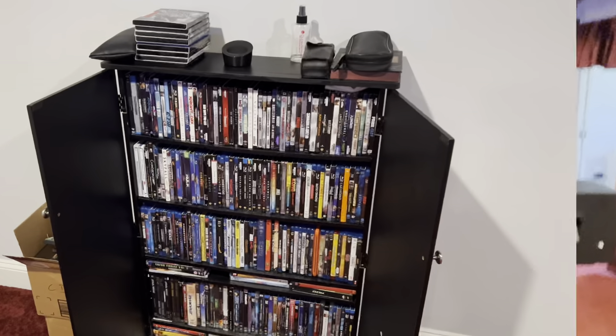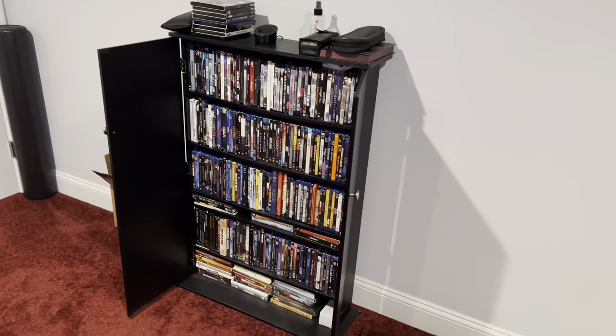Hello YouTube! This is Magnolia Mo. It is time for my home theatre tour. I want to start off with my movie collection.